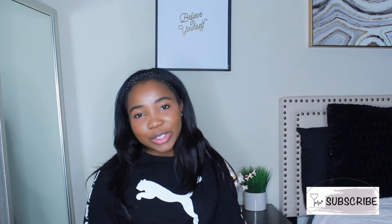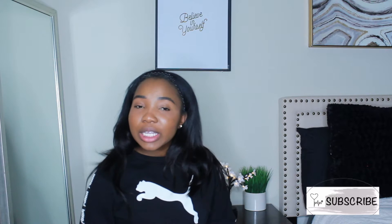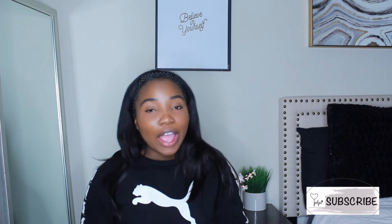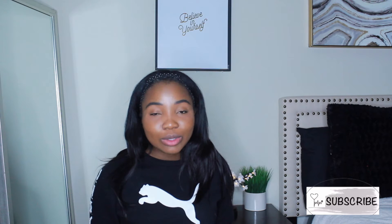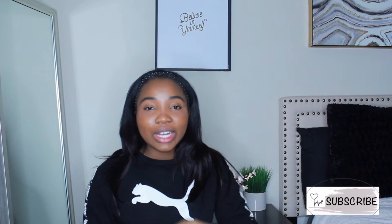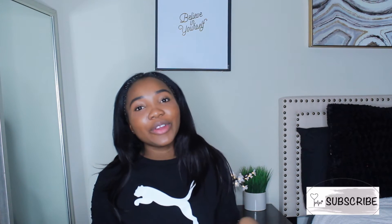Hey everyone, welcome back to my channel. This is Crubo and I am back with another video. This video is going to be all about how I was able to get my patho grade from a 57 to an 86.5 in the class. I'm going to be giving you guys 5 tips on how I successfully dug myself out of this huge hole that I created for myself.